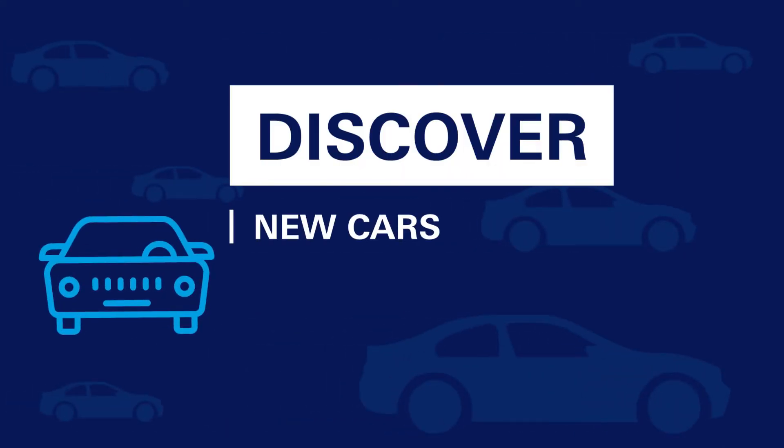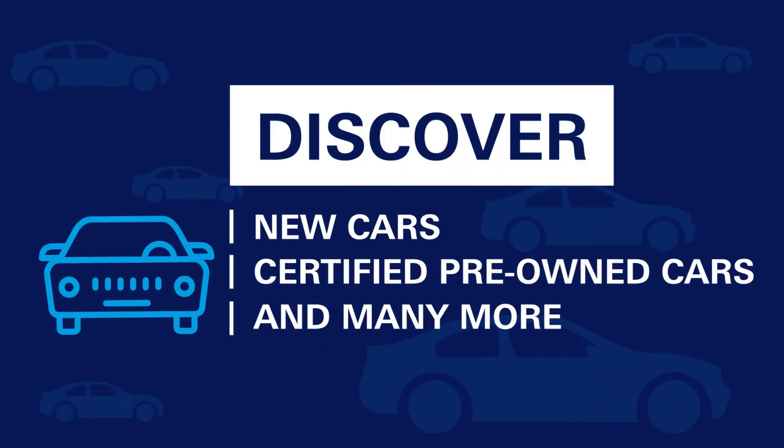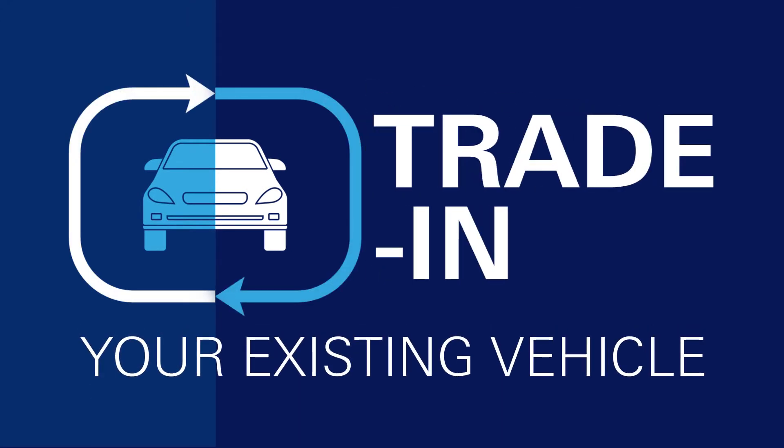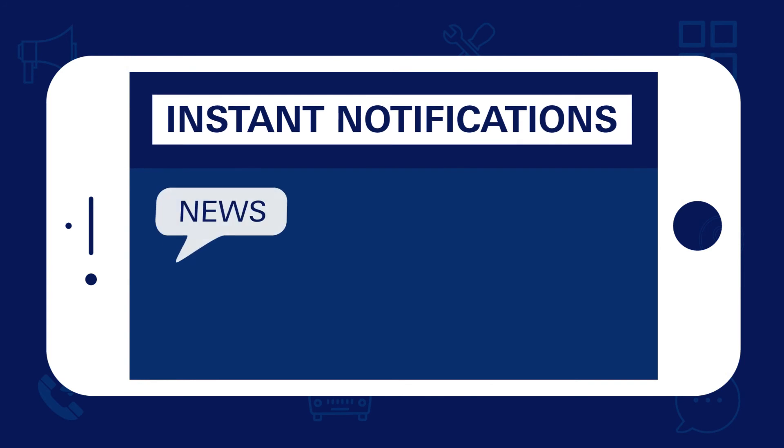Browse through the range of our brand new and certified pre-owned car collection. You can also determine the trade-in value for your vehicle with the support of our sales team. Stay up to date with our latest offers and news.